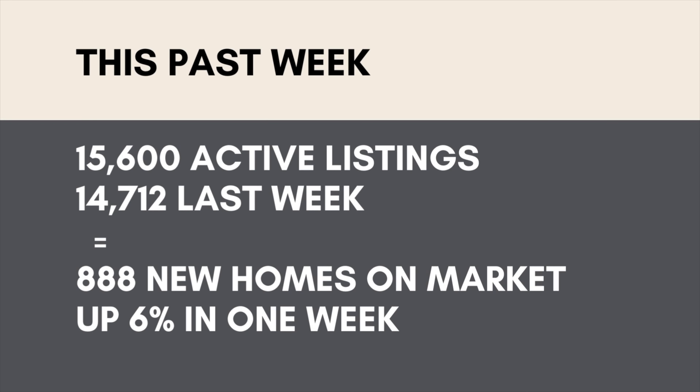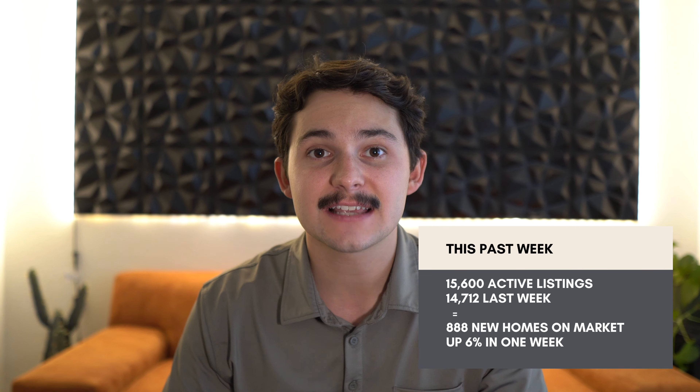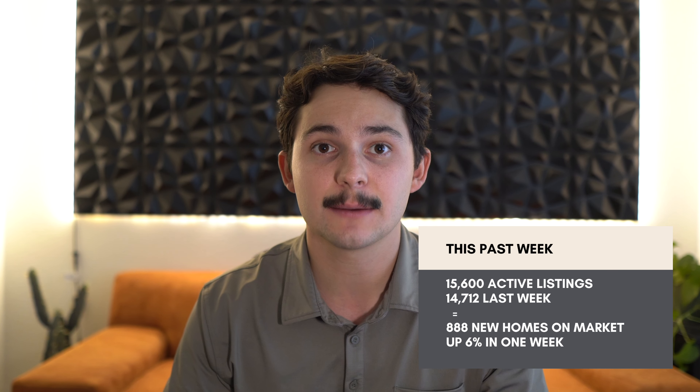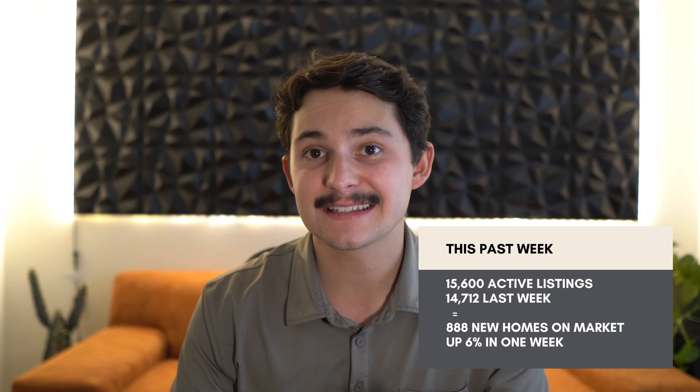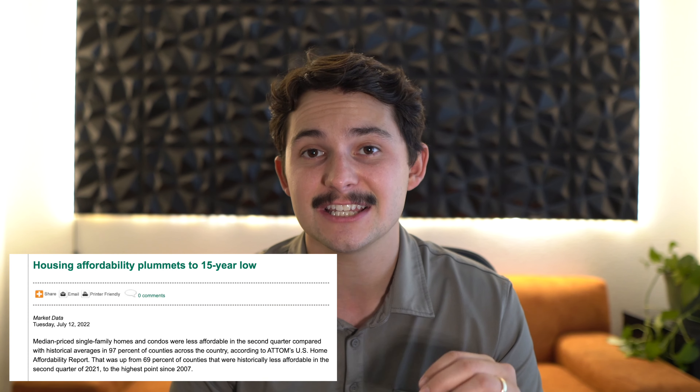This week we are seeing a 6% increase from 14,712 active listings to 15,600. Lots of these houses are still coming to market, but we have seen the percentage of houses coming to market peak a few weeks back when we were seeing double-digit increases every week. I suspect this trend will continue for a bit until we see some relief in the mortgage rates for buyers.